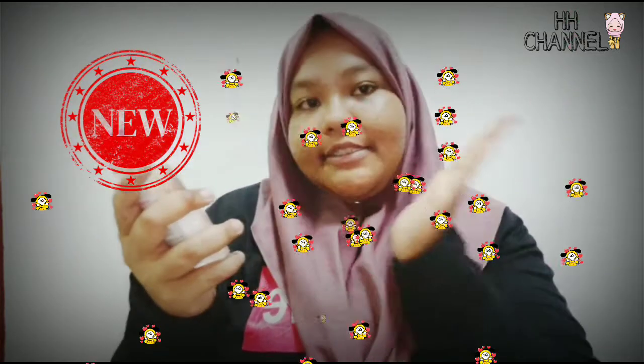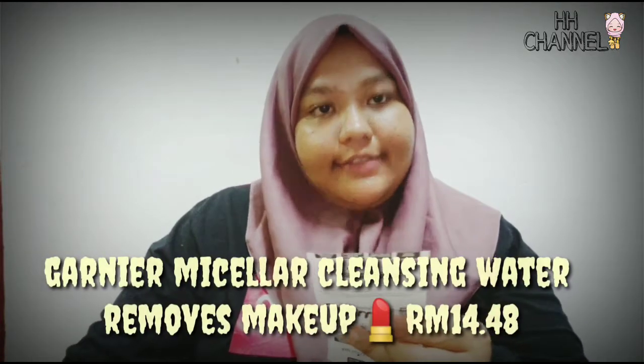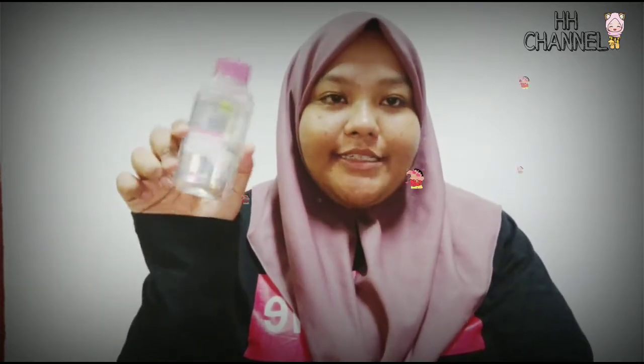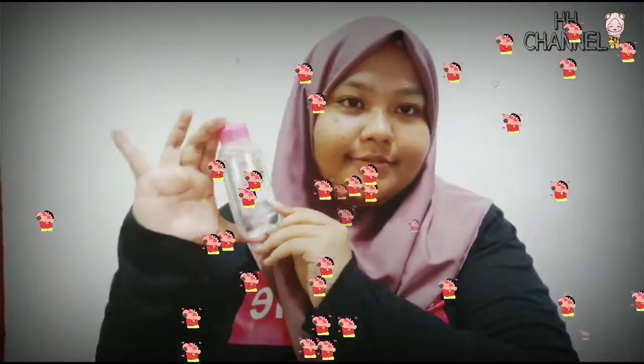Mecca micellar water. Okay so kat sini dia kata menghapuskan makeup, membersihkan dan juga menegangkan, tanpa bilas. Okay dia kata macam tu. So harga dia RM14.48. Comel dia, bekas dia cute. Senang kalau letak dalam handbag.